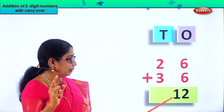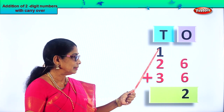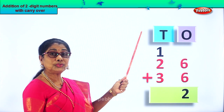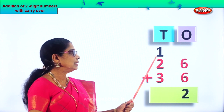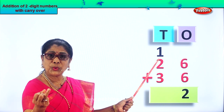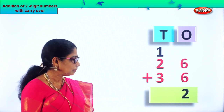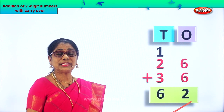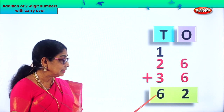We put two here. That one ten — ten plus two is twelve. One ten we'll take and put it in the tens place. So we have two ones in the one's place and one ten goes to the tens place. We have one ten plus two tens plus three tens. What is one plus two? Three. Three plus three: three, four, five, six. Six tens. We put the six tens here. Six tens and two ones. Twenty-six plus thirty-six is sixty-two.